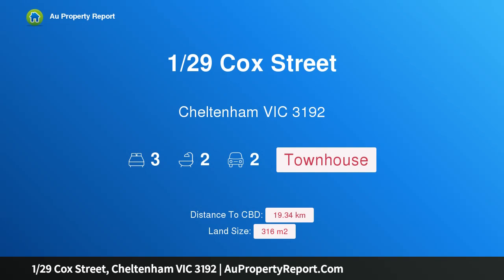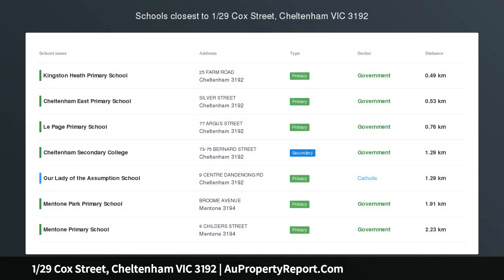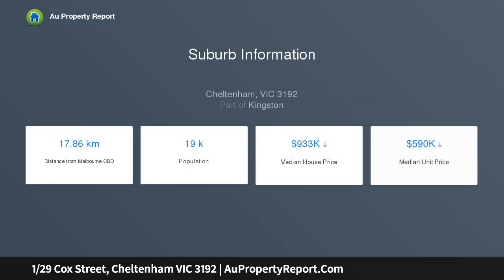Introducing property 1/29 Cox Street, Cheltenham, Victoria 3192 — the catch of Cheltenham. Lovingly cared for and well maintained, this meticulous property with recent renovations provides an easy, low maintenance lifestyle for young families looking to establish themselves in the highly sought after locale of Cheltenham. The private and secure, beautifully landscaped front garden provides the perfect entryway into this gorgeous home.